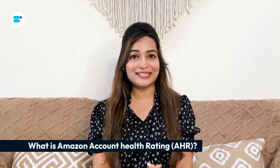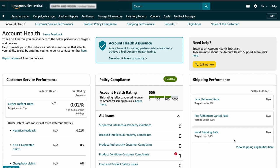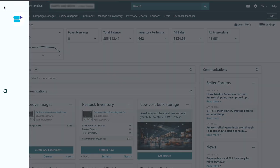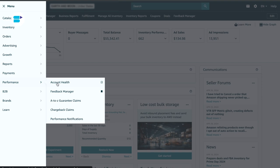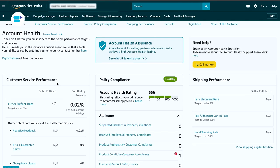The Amazon Account Health Rating shows if your account might be in trouble because you are not following Amazon's rules properly. But it's not always easy to understand and sometimes it doesn't match what's really going on with your account. You can see your AHR at the top of the Seller Central when you log in, or go to Amazon Seller Central and click on the Performance tab, then click on Account Health to check your Amazon Account Health Rating.